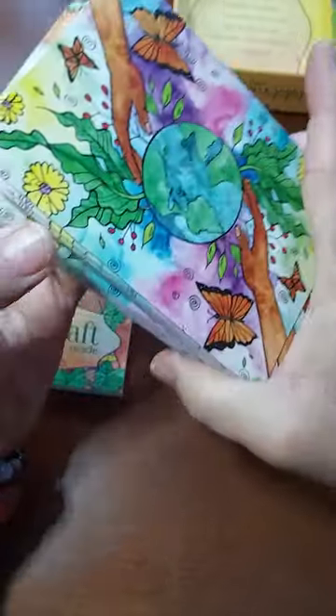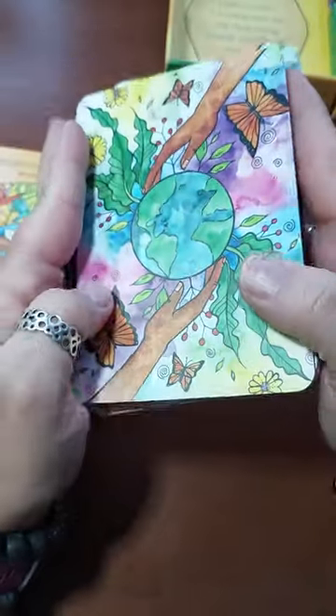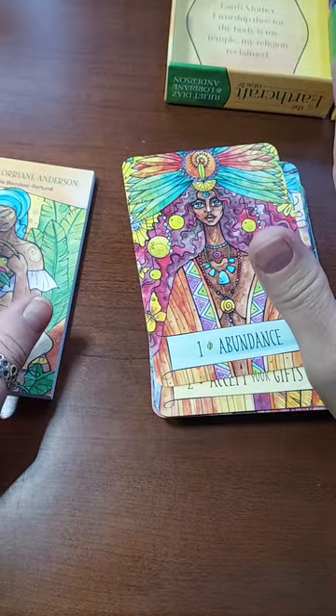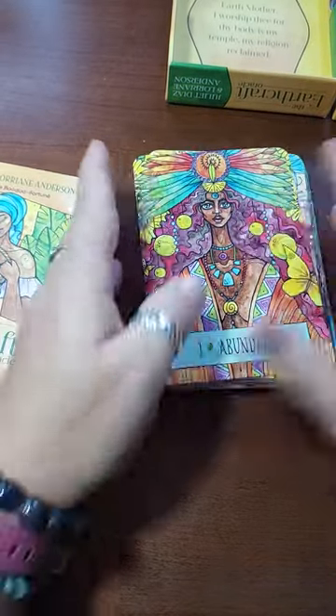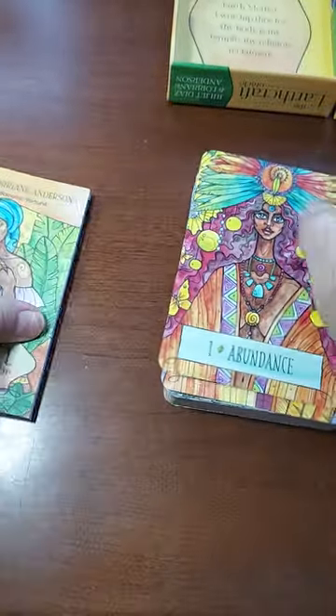Oh, look at this — this is the back of the card. My goodness, so beautiful. They have a little bit of a shine to them, but it's not much. They feel really nice. This is a nice deck. With Hay House, sometimes I get a little annoyed with them, but the ones lately have been really, really nice.